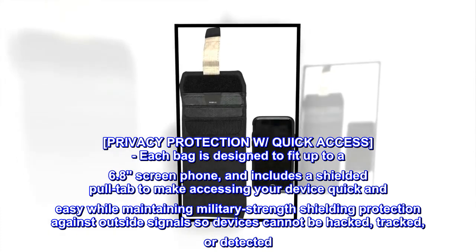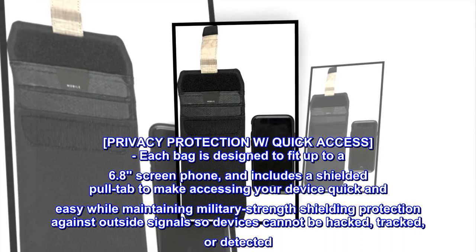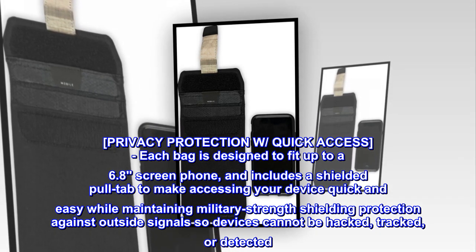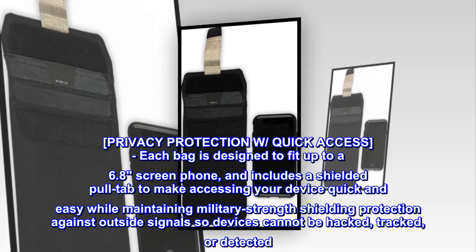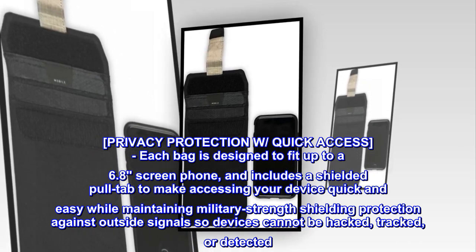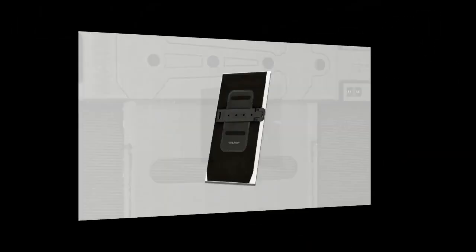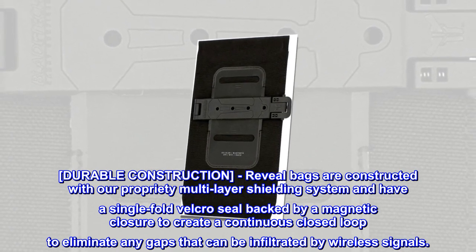Privacy protection with quick access. Each bag is designed to fit up to a 6.8-inch screen phone and includes a shielded pull tab to make accessing your device quick and easy, while maintaining military-strength shielding protection against outside signals so devices cannot be hacked, tracked, or detected. Patent pending.